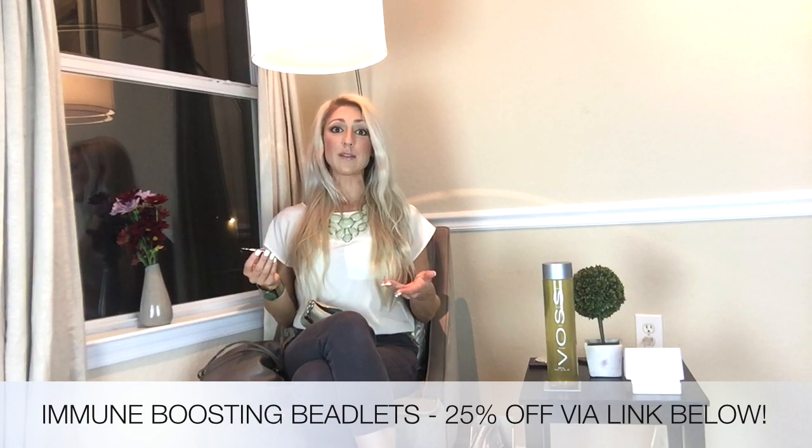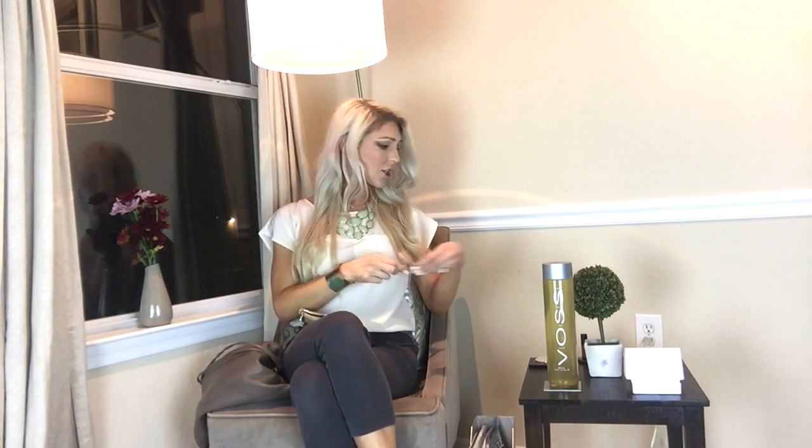I have my doTERRA On Guard beadlets — I've been using these like they're going out of style. They're great for boosting your immune system. The whole On Guard line is kind of like lemon essential oil but on steroids — really potent for immunity during flu season. These beadlets dissolve in your mouth. I keep them with me if people are sick around me, or when I'm teaching yoga and my students are sick — I'll take at least five of those a day.